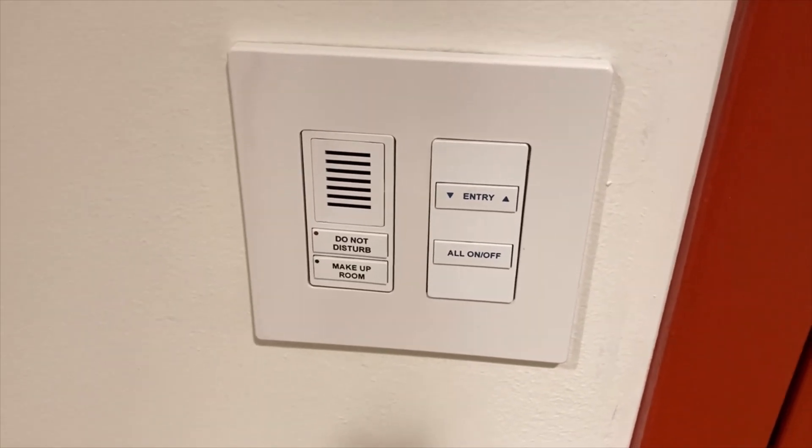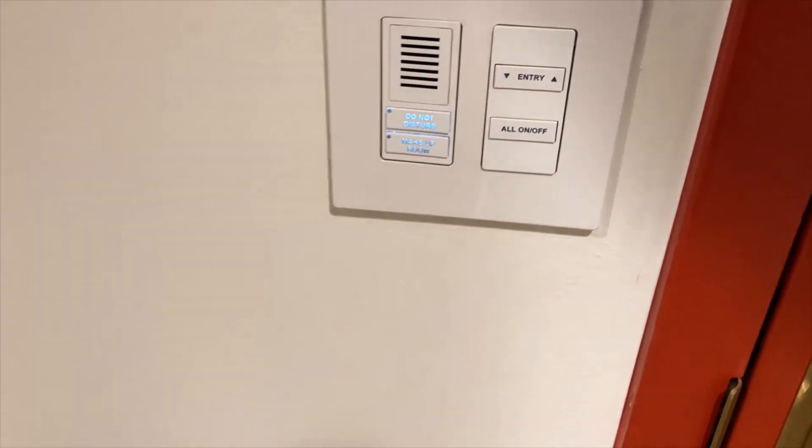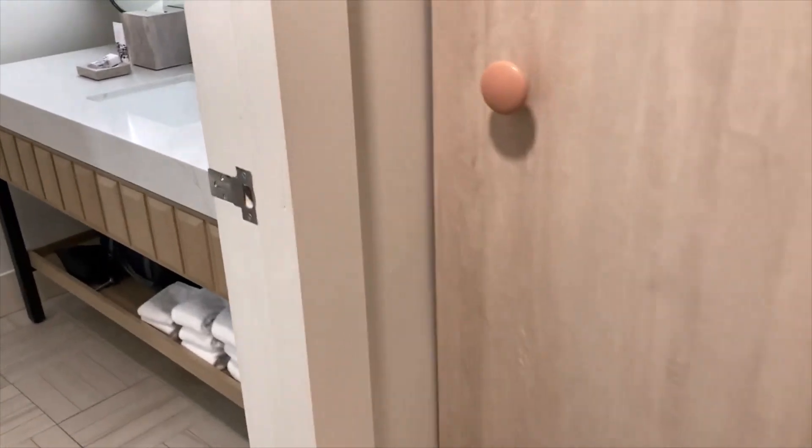Upon entering into the room I did choose to turn on all the lights in the room. Right now I think I'm gonna utilize the do not disturb. Let's take a look inside here.